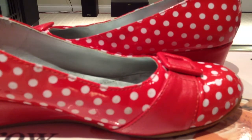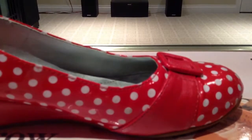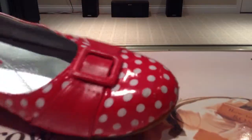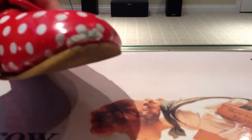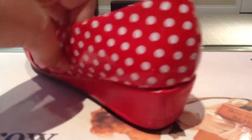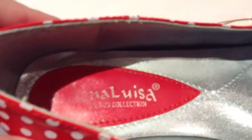Let's get started with my red shoes. First of all, it's this little buckle shoe — got a little bit of a scruffy toe but it's okay because it's from the thrift store. It has a little bit of a heel, red and white polka dots on it, and the brand is Lena Louisa, something collection.